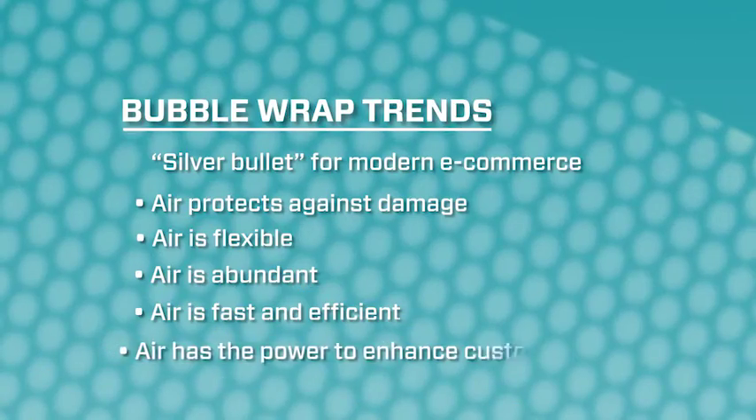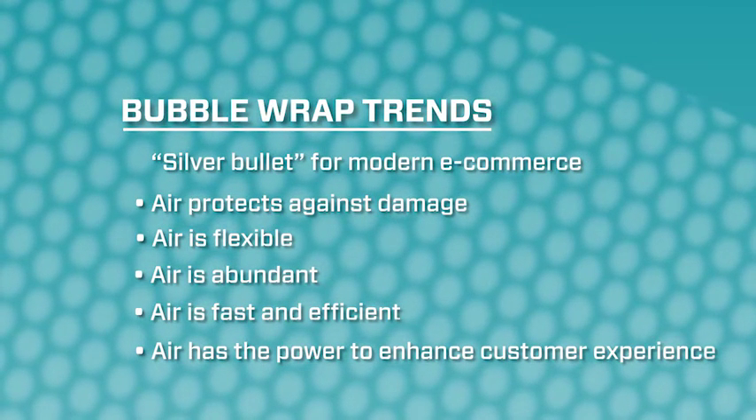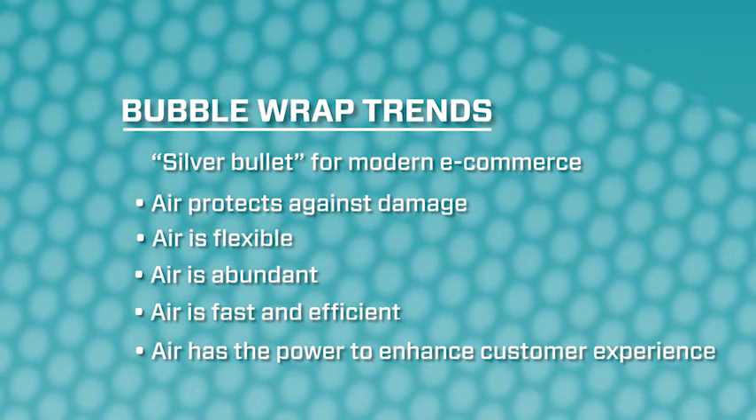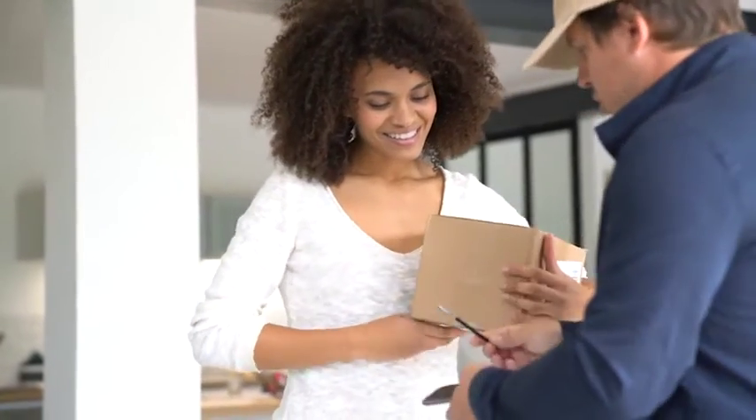And finally, customer experience. Your customers are spending more time with their packaging than they ever have. They're receiving more packaging than they ever have. And nothing more than the power of air can connect you and your brand to your customers.